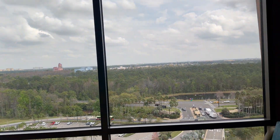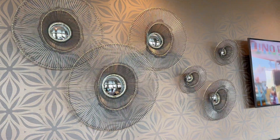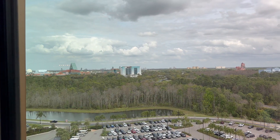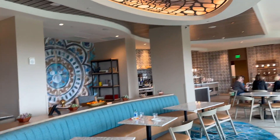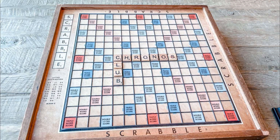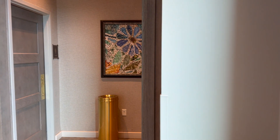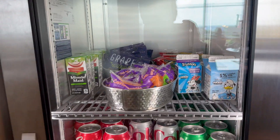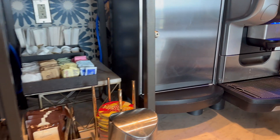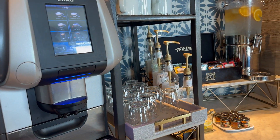They also have a variety of games that you can use during your time there, and the club has its own restrooms as well. The lounge offers beverages all day long with a cooler containing sodas, bottled waters, milk, and more that you can grab at your convenience. There is also a coffee and latte machine along with syrups to make your practically perfect coffee each day, and there are a variety of teas to choose from along with fruit or cucumber water.